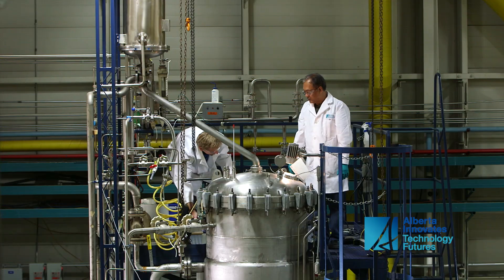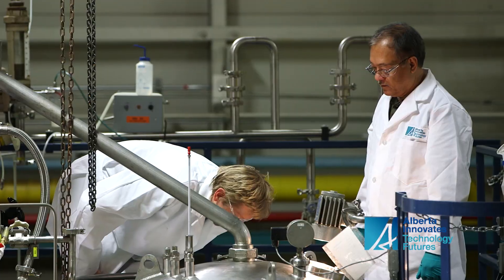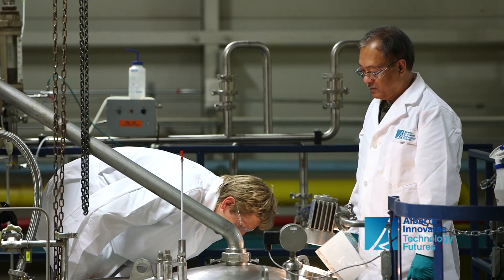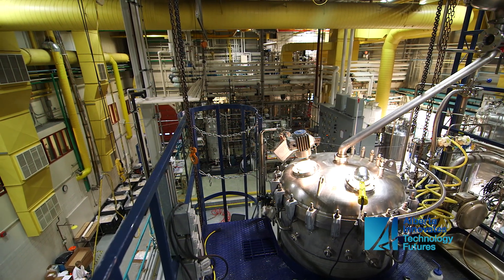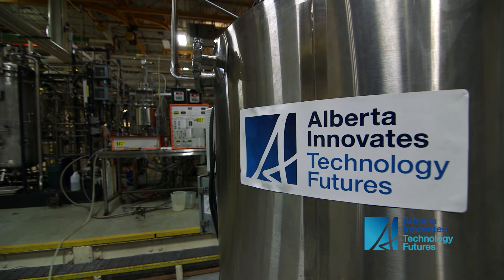We are the only type of facility like this in Western Canada at this scale. Both fermentation halls are about the same size as a football field, so we have that amount of territory to work with. This is a unique resource.